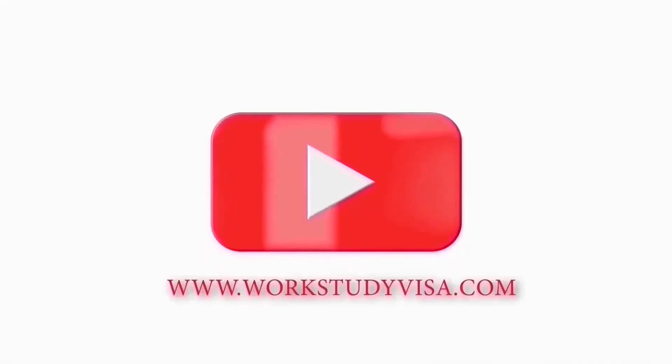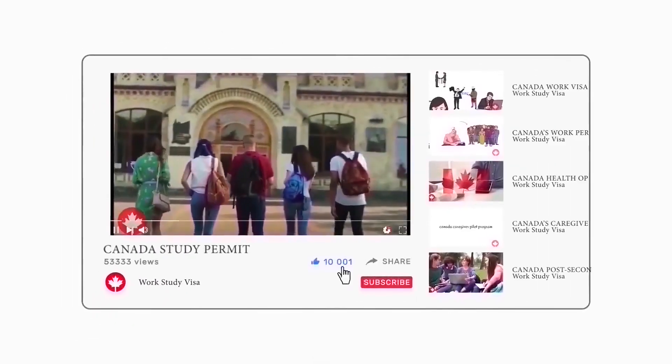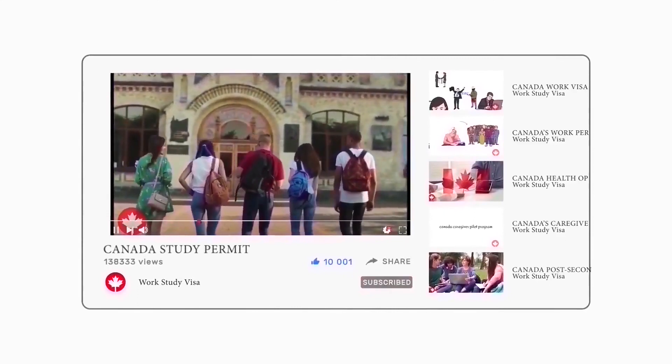Thanks for watching. You can find more resources on our website at www.workstudyvisa.com. Ensure you subscribe to our channel and click on the bell icon for more updates.